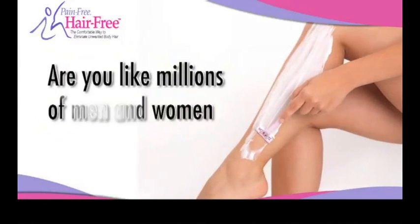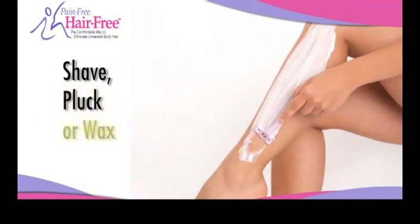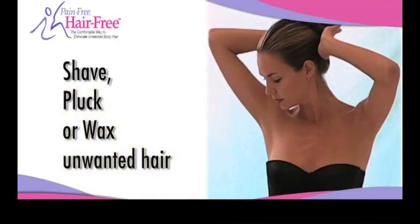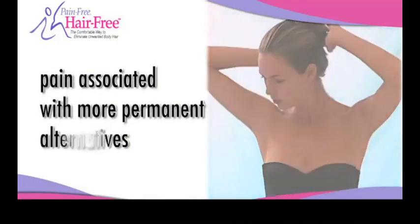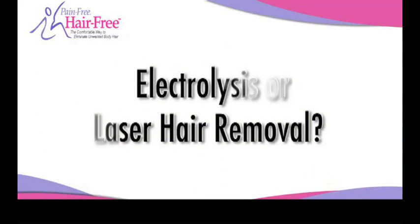Are you like millions of men and women who wish they no longer had to shave, pluck, or wax unwanted hair, but worry about the pain associated with more permanent alternatives, such as electrolysis or laser hair removal?